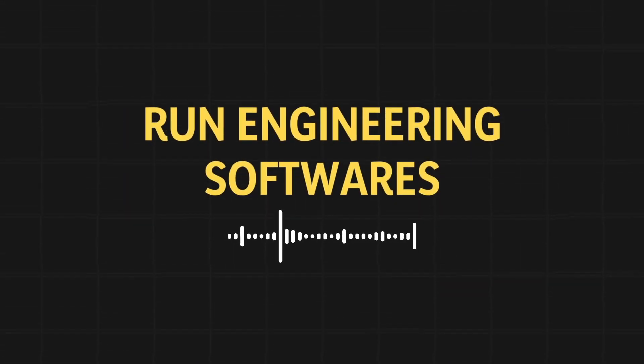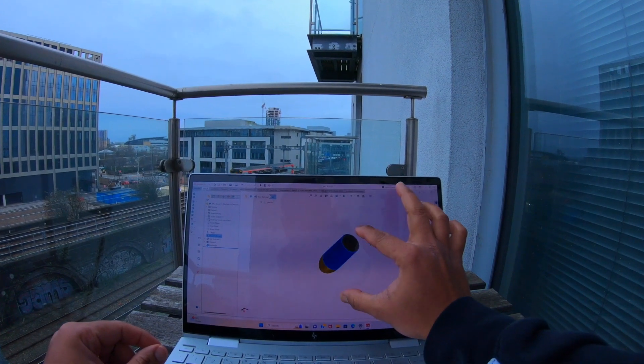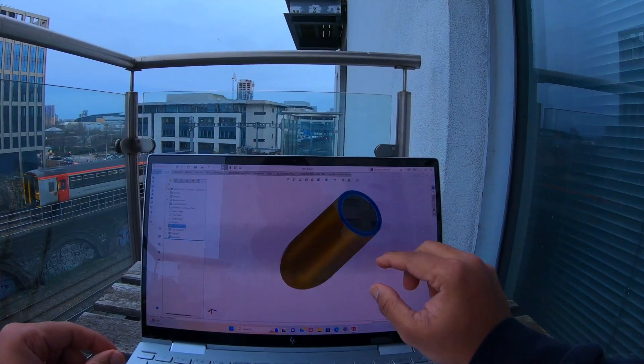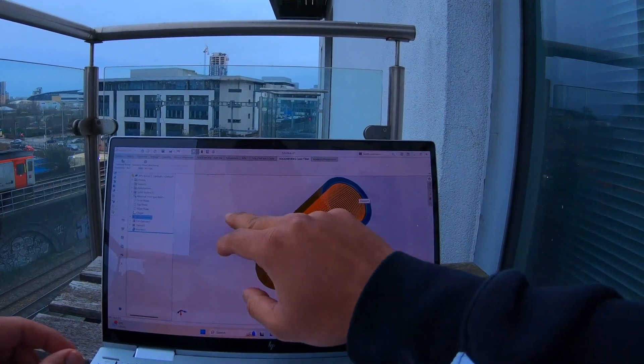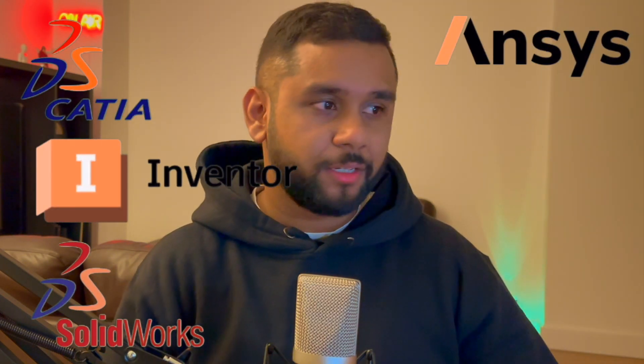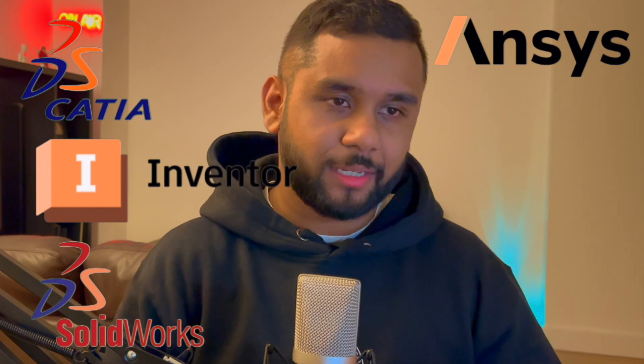Number three is the use of different software, specifically CAD — computer-aided design — and other design tools. As mechanical, aerospace, electronic, and electrical engineers, we use computers to run heavy software. Some of the key ones include CATIA, Autodesk Inventor, SOLIDWORKS, and ANSYS, among many more.